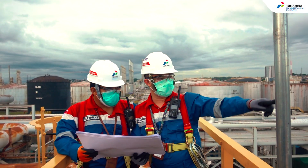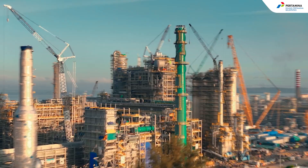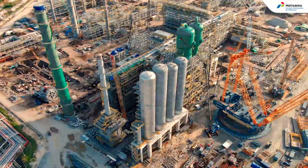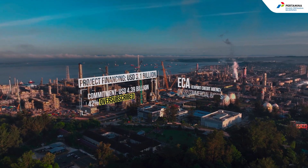Pertamina, through PT. Kilang Pertamina International Subsidiary, PT. Kilang Pertamina Balikpapan, or KPB, managed to obtain funding commitments in the form of project financing of US$4.39 billion.